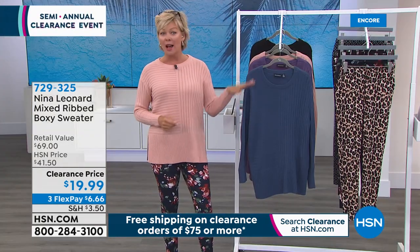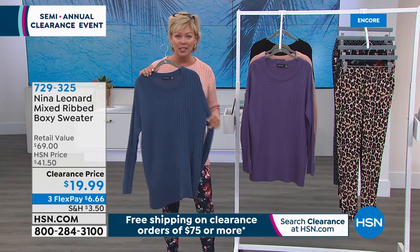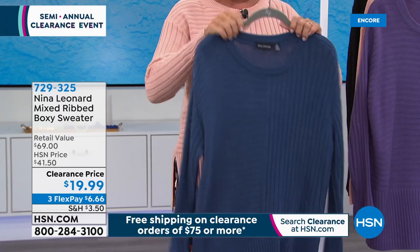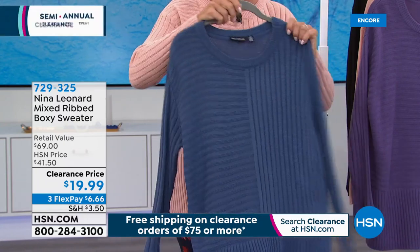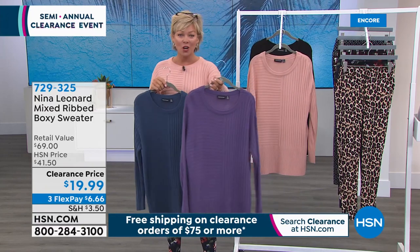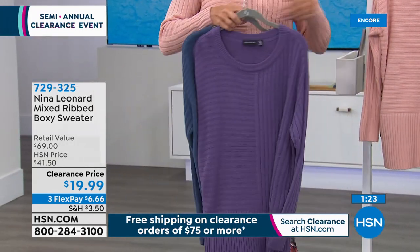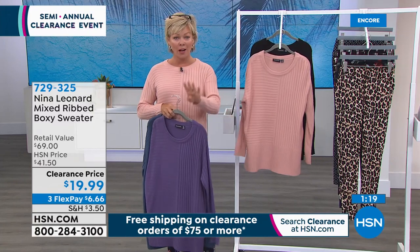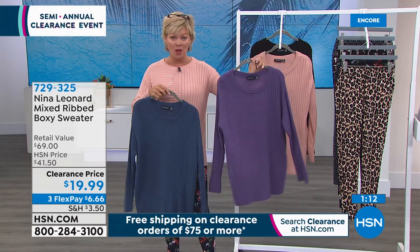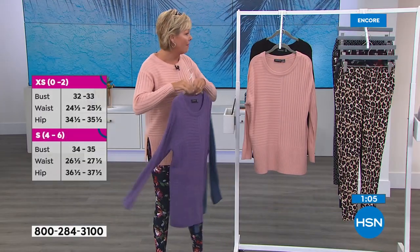I have to update you: the blush — we've now lost the extra small and the small. We are down to about 400 and that's it. We've got a little bit more in this beautiful Iris, which is the purple. We do have the Blue Moon and black. Jump aboard. You still have 30 days. Look at this with the leopard — if you don't love it, you can totally send it back. Item number is 729-325.